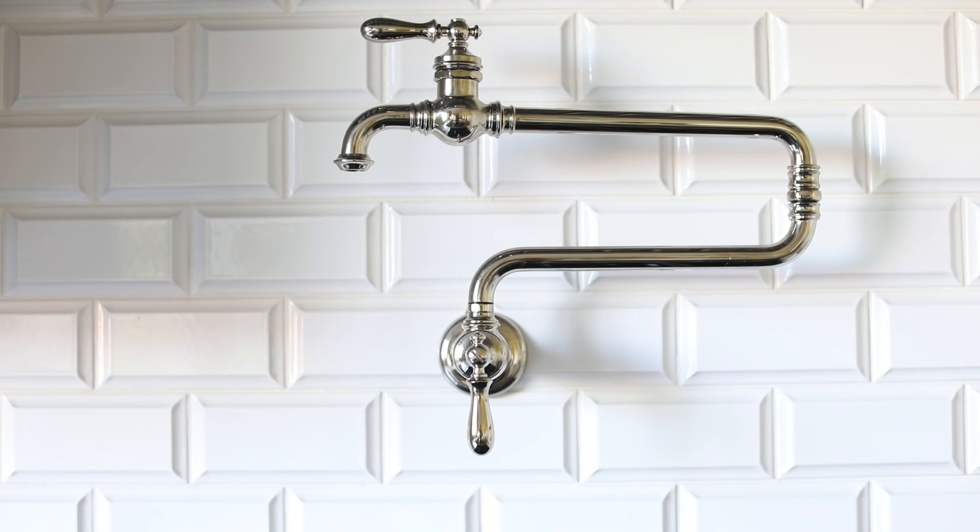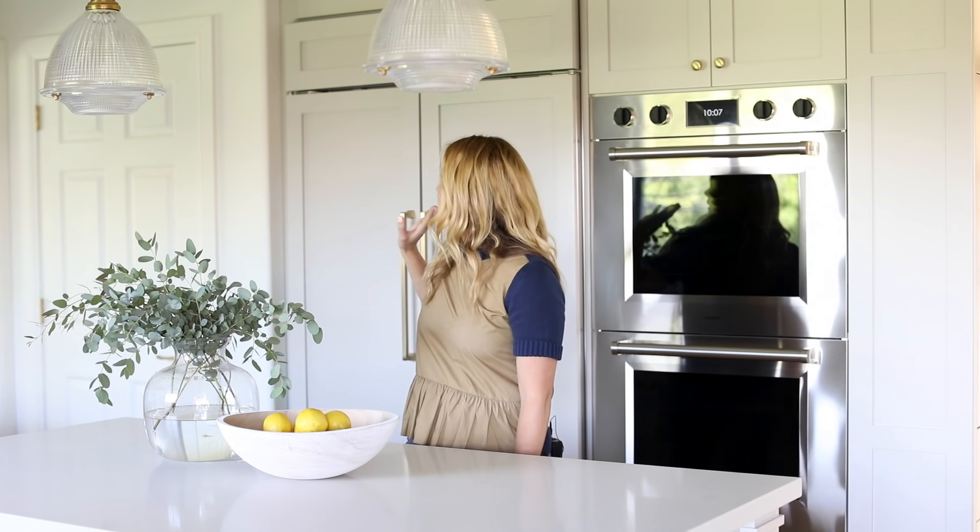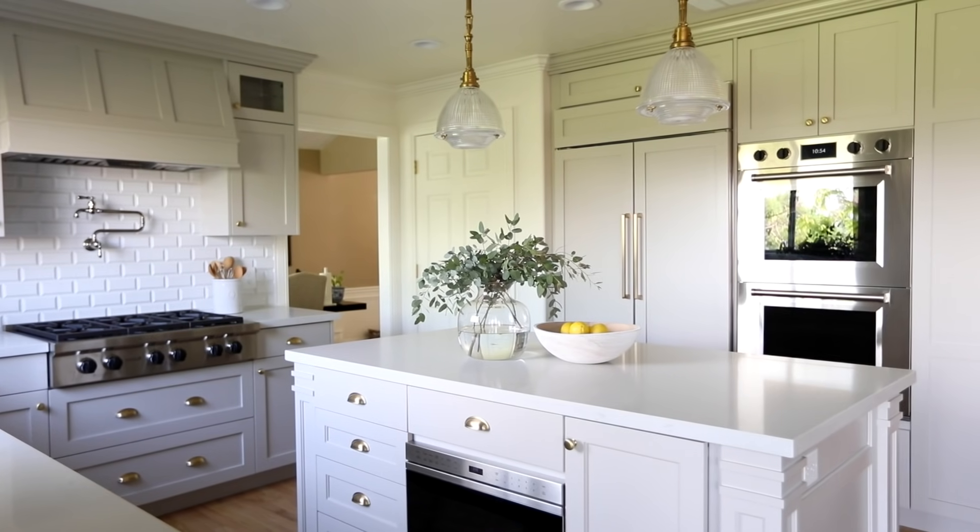We added a Kohler pot filler — once you have a pot filler in a kitchen you'll never want to go back. We did a built-in refrigerator with high-end appliances, and probably the most dramatic of all is we changed the angular island to be more rectangular and then added really stunning pendant lights above.